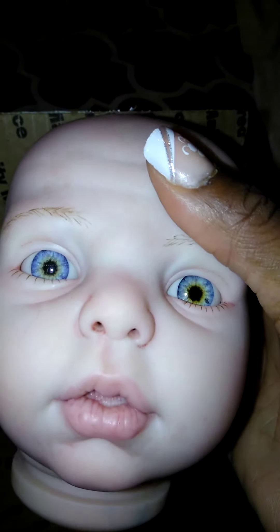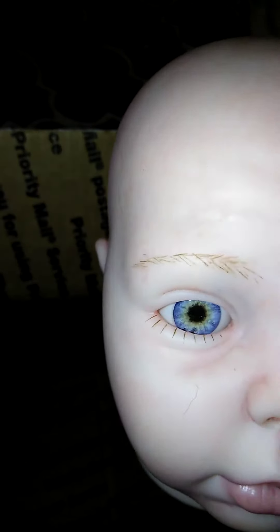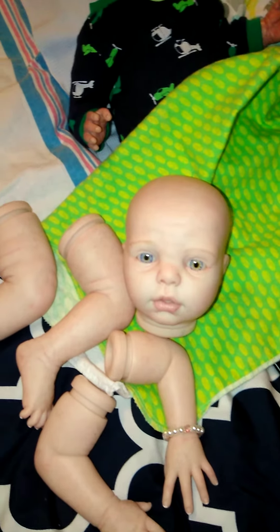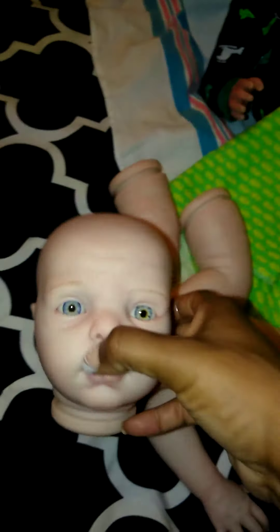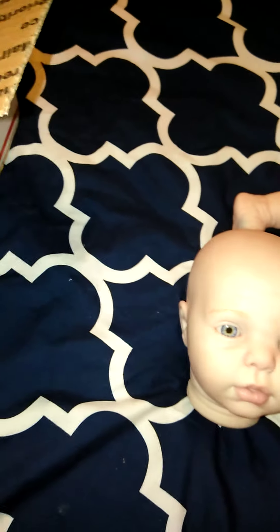It doesn't look like it's too difficult. Her nostrils are open and you can see her little tongue in between her lips. She has some juicy lips — she's adorable. I'm still contemplating her name, but I really feel like I'm going to name her Bella. I'll do a definite name reveal when I assemble her and actually reborn her. Because she's still a kit right now — when she's actually reborn I'll have her name together.